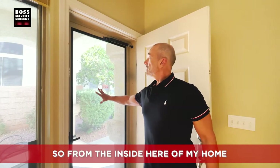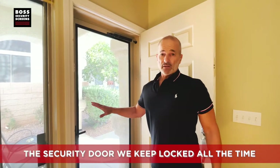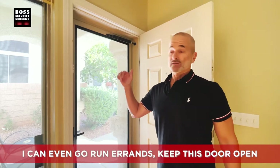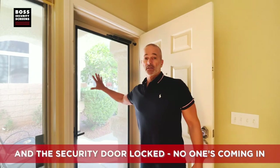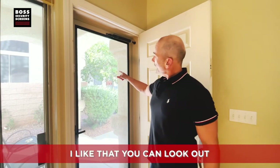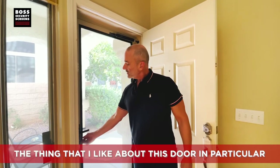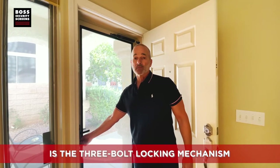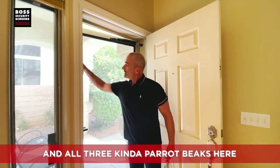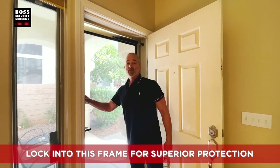From the inside of my home, the security door — we keep it locked all the time, but we keep the main door open when the weather is nice, day or night. I can even go run errands, keep the door open, security door locked, and no one's coming in. I like that you can look out and see very clearly what's out there. The thing I like about this door in particular is the three-bolt locking mechanism — one turn of this knob and all three 'parrot beaks' lock into the frame for superior protection.